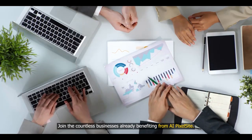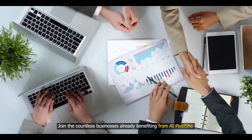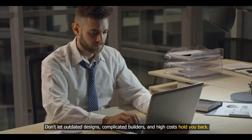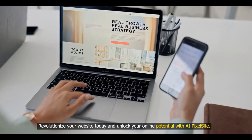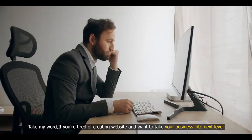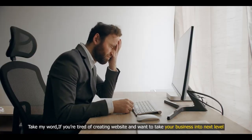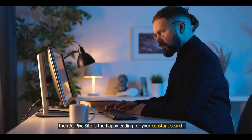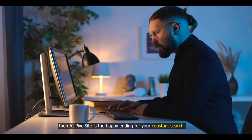Join the countless businesses already benefiting from AI PixelSite. Don't let outdated designs, complicated builders, and high costs hold you back. Revolutionize your website today and unlock your online potential with AI PixelSite. If you're tired of creating websites and want to take your business to the next level, AI PixelSite is the happy ending for your constant search.